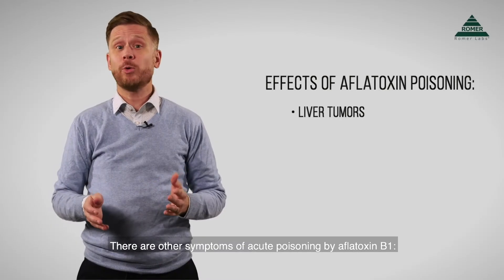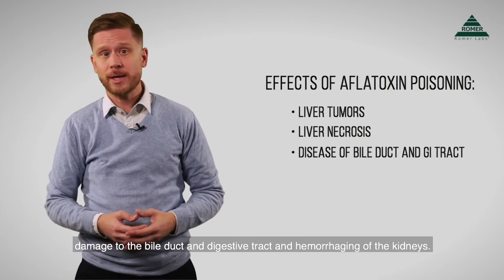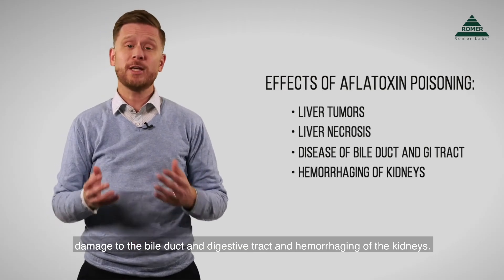There are other symptoms of acute poisoning by aflatoxin B1: necrosis of the liver, damage to the bile duct and digestive tract, and hemorrhaging of the kidneys.